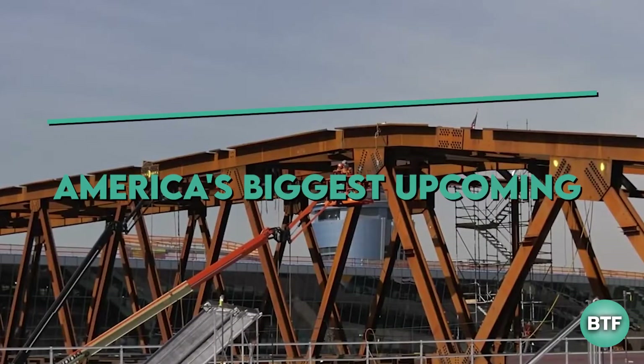In today's video, we are going to talk about the $8 billion makeover of LaGuardia Airport.